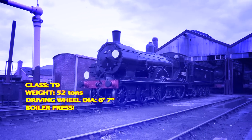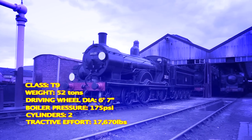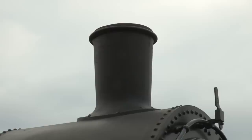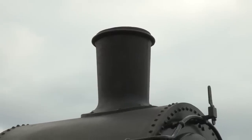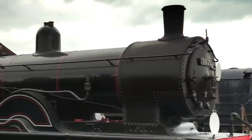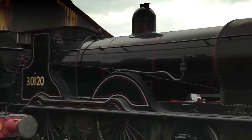By 1901, 66 T9s were in service, with nearly half of them being built by Dubs in Glasgow. The original engine looked a lot different to this, mostly because the smoke box was much smaller. This bigger variation was fitted in 1912 by Robert Urie, when the class were fitted with superheaters, maintaining their already great performance.